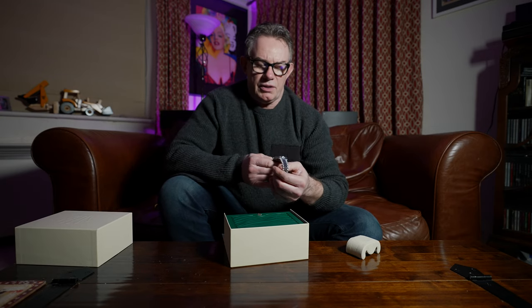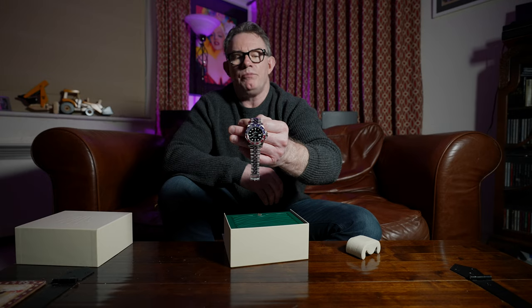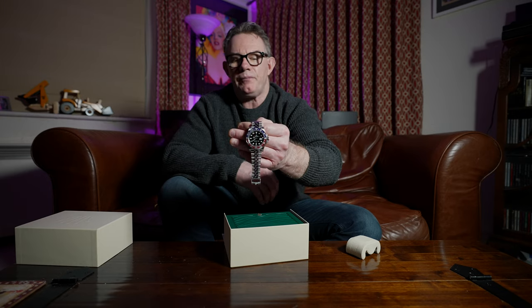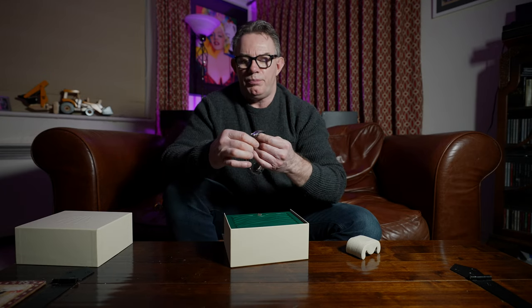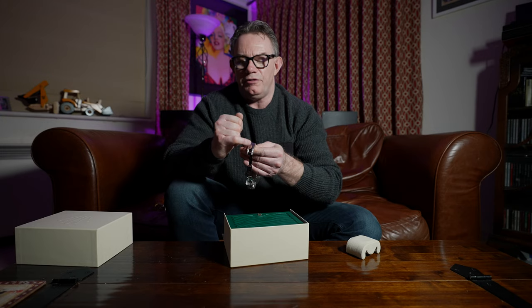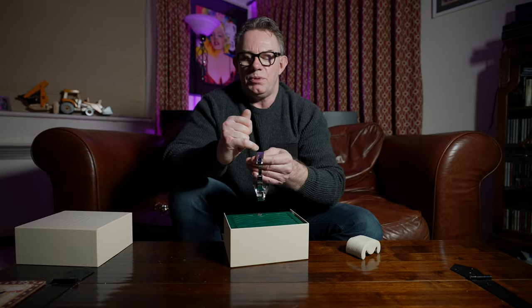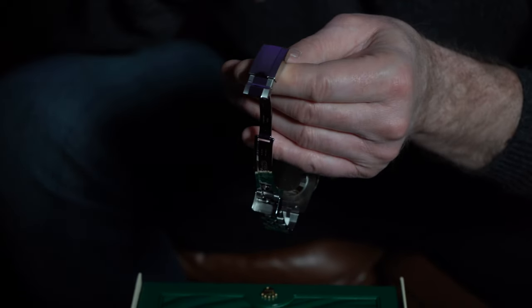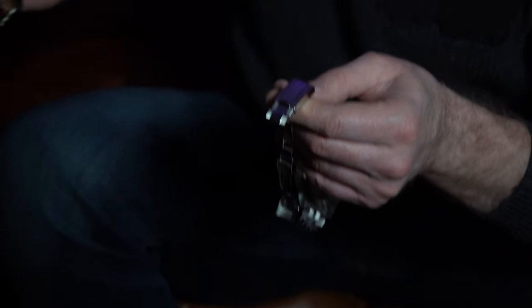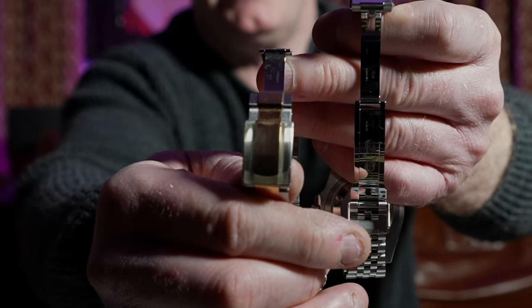So guys, hope you enjoyed that brief review of the GMT2 BLRO, the 1267 BLRO, commonly known as the Pepsi. It's a new watch to me. The first thing I'm going to do is put on my bracelet protector — I put a bit of bike tape on there to protect the actual clasp and prevent it from being scratched. It's pretty much invisible. You can see the bike tape on my Daytona there, which I use to actually protect it.